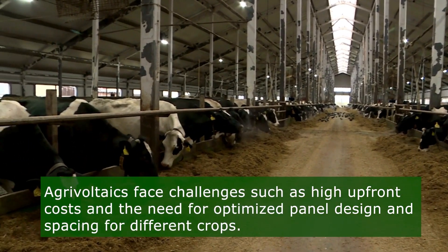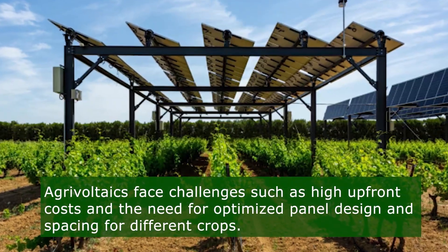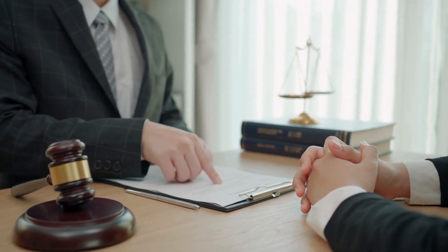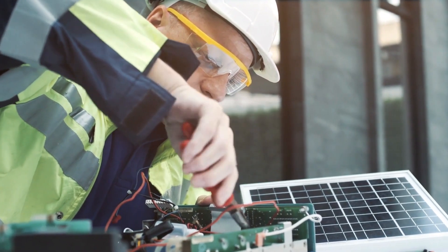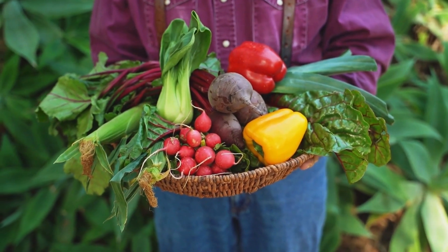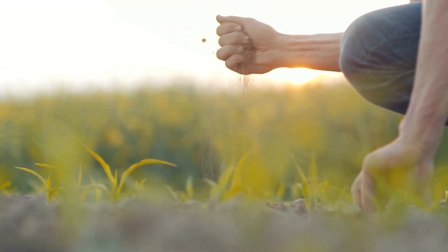Despite its potential, agri-voltaics faces challenges such as high upfront costs and the need for optimized panel design and spacing for different crops. Moreover, supportive regulatory frameworks and policies are essential to facilitate widespread adoption of agri-voltaic systems. Overall, agri-voltaics represents a sustainable solution to meet the dual challenges of food and energy security. With ongoing research, technological advancements, and policy support, agri-voltaics is poised to play a significant role in the future of agriculture and renewable energy production.